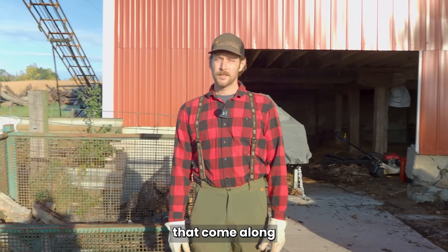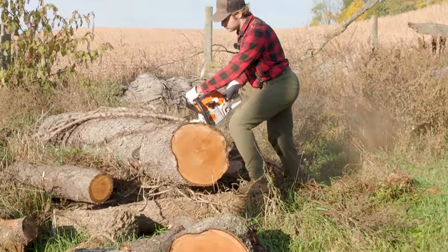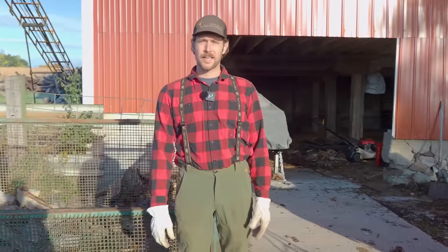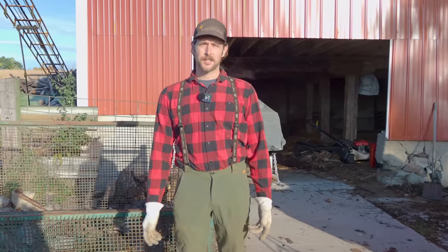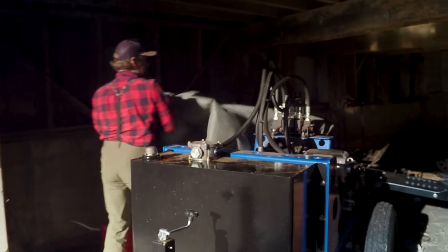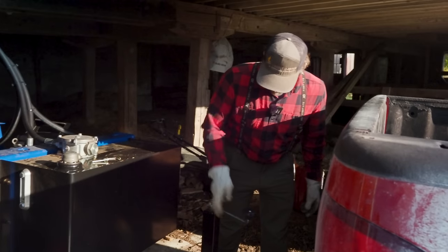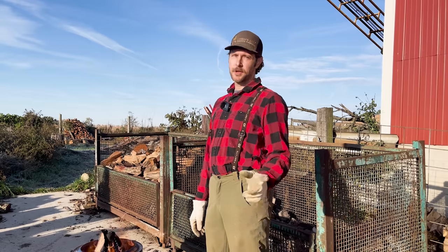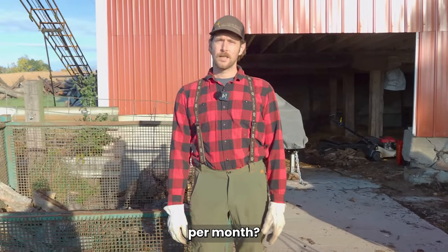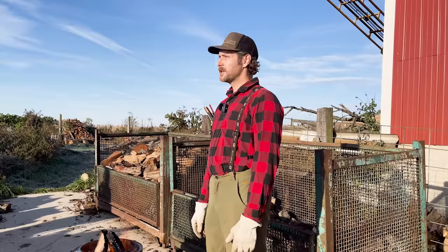Expenses include chainsaw maintenance — sharpening chains, occasional breaks — fuel, oil, trailer tire maintenance, and log splitter upkeep. Most maintenance costs are pretty low. The biggest expense is fuel: fuel in the splitter and the pickup truck. Probably a couple hundred dollars a month in expenses, about 80 percent of that being gas depending on how many deliveries we're doing.